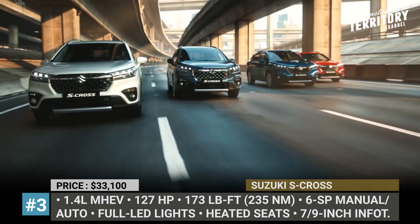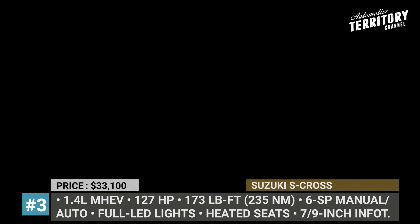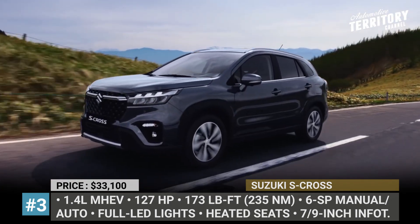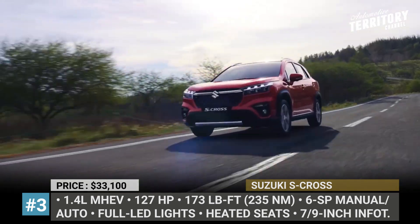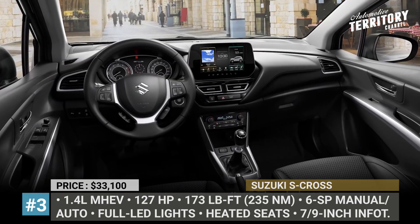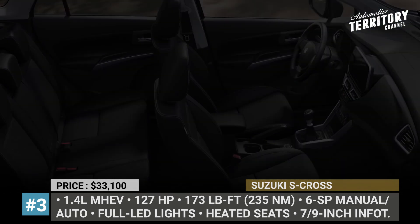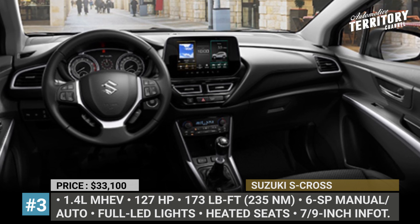Power comes from Suzuki's 1.4-liter turbo engine backed by a 48-volt mild hybrid system. The setup peaks at 127 horsepower and 173 pound-feet, and offers 6-speed manual or automatic gearbox options with available all-grip four-wheel drive. Even the base trim comes with a 7-inch display, heated seats, and dual-zone climate, while upper models upgrade to a 9-inch infotainment, leather seats, and a panoramic sunroof.